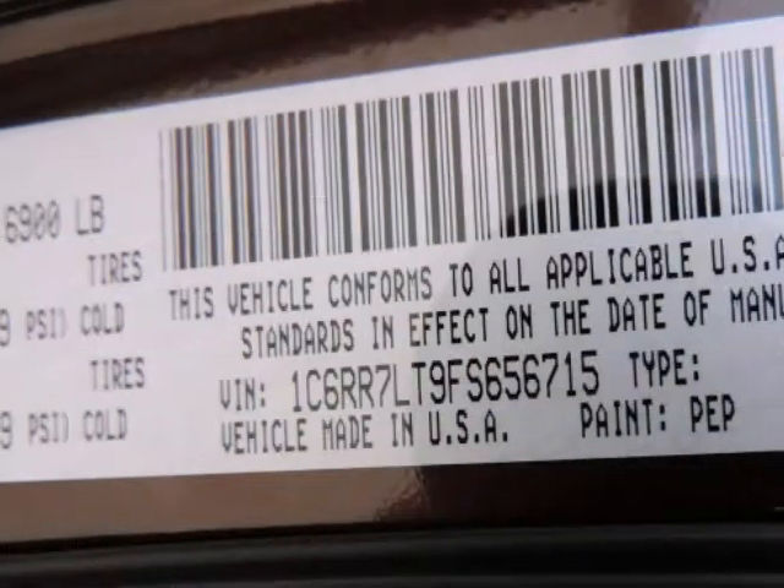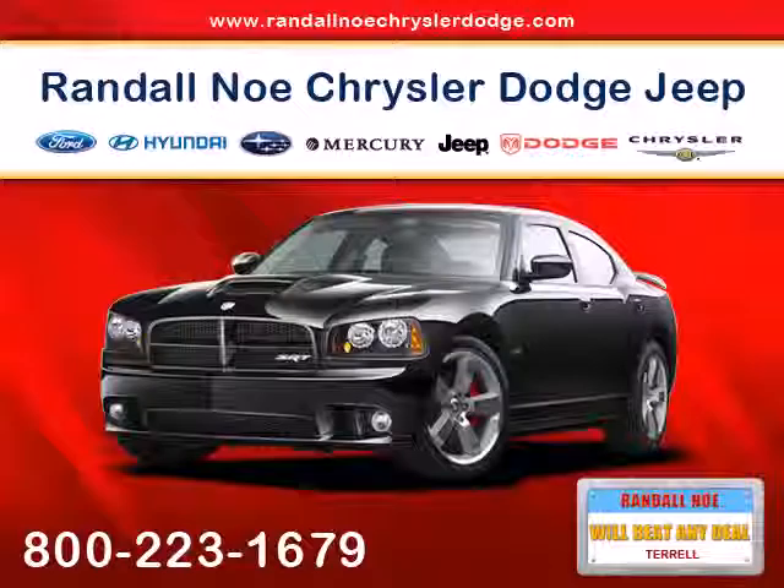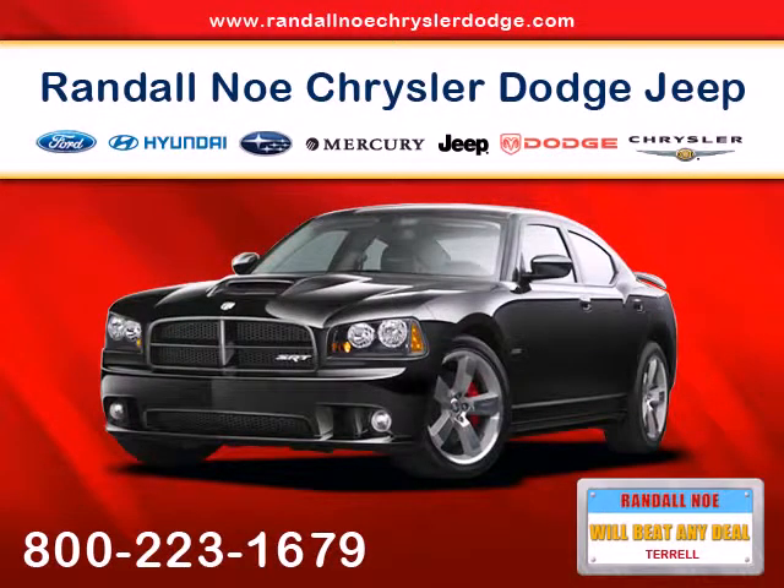Please note we take great care to keep our listings up to date; however, our inventory changes daily and not all inventory is online. If you do not see what you are looking for, please reach out to us directly.